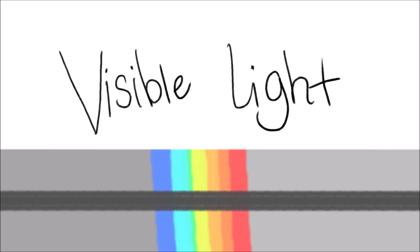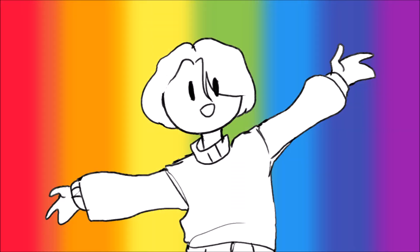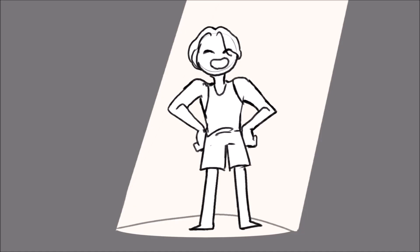Nestled between ultraviolet and infrared is visible light, which is responsible for the colors that you see. Next on the roster is ultraviolet rays, which is most known to come from the sun. It gives us vitamin D, but too much may cause our skin to burn.